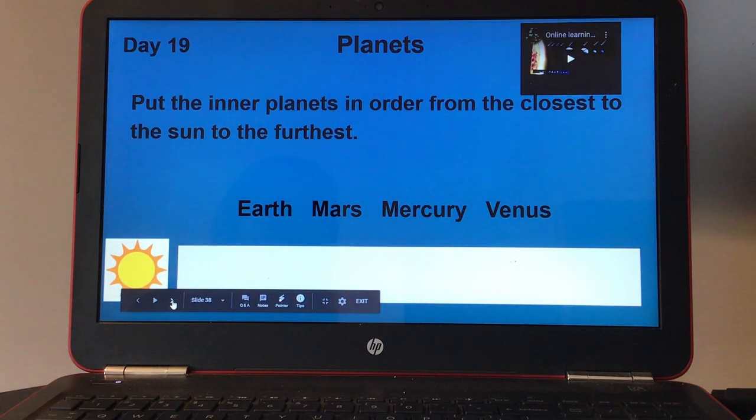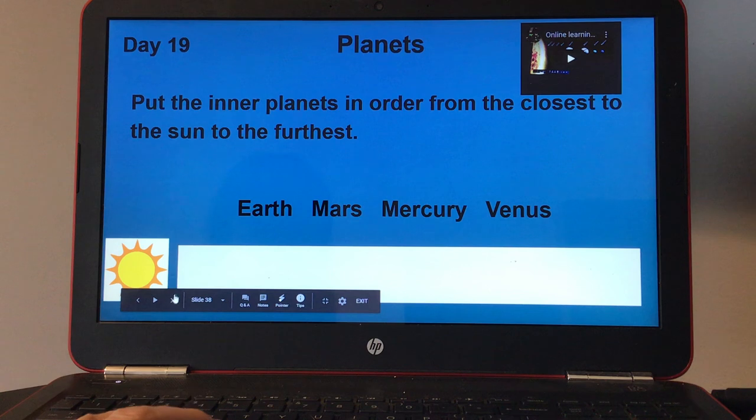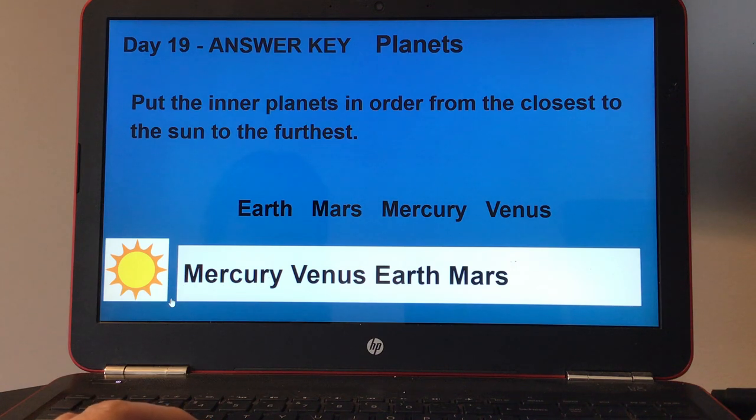Day nineteen, planets. There's a small video on the top right. Put the inner planets in order from closest to the sun to the furthest. The planets are Earth, Mars, Mercury, and Venus — put those in order from closest to the sun. Here's your answer key for day nineteen.